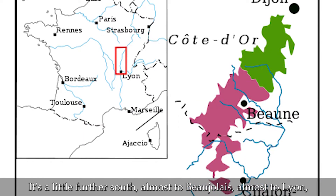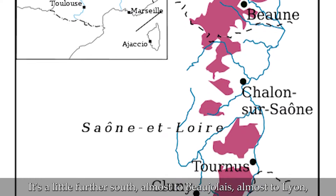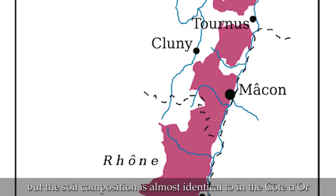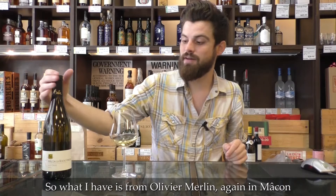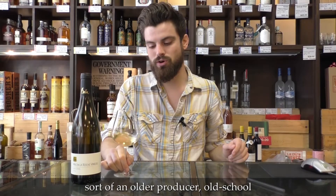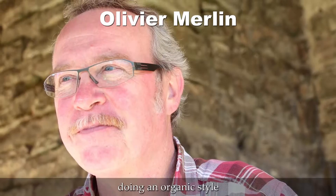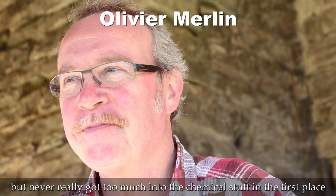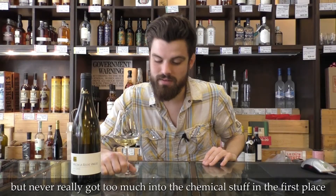It's a little bit further south, almost to Beaujolais, almost to Lyon, but the soil composition is almost identical to what they have in the Côte d'Or. So what I have is from Olivier Merlin, again in Mâcon, sort of an older producer, old school, doing organic style but never got too much into the really chemical stuff in the first place.